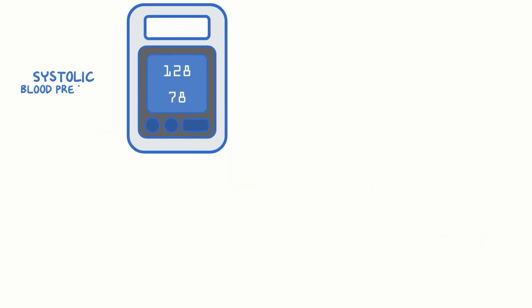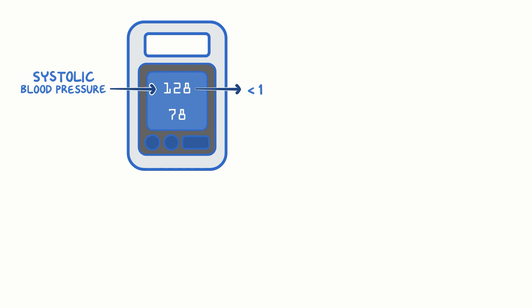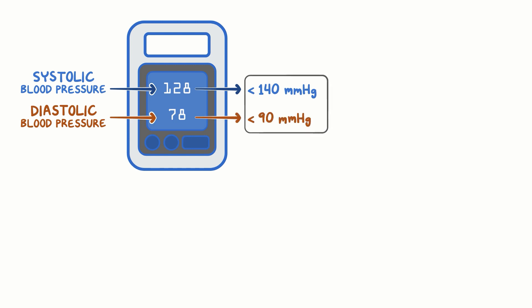If the systolic blood pressure — the upper number — is less than 140 mm of mercury, and the diastolic blood pressure — the lower number — is less than 90 mm of mercury at the initial measurement, then it's unlikely that the person has hypertension at this time.